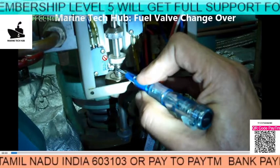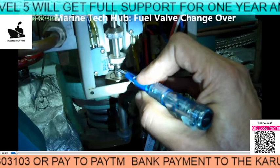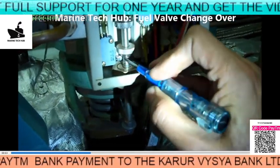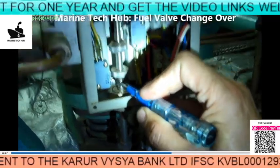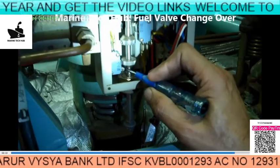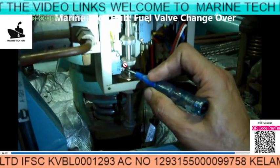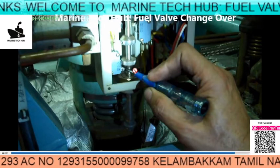Otherwise what will happen is there will always be a blackout if you are not able to do it. You can see I am trying to press it and show you - this is how the micro switch will work when you are moving it. This switch will activate and you will get a light. So always make sure the valves are open.